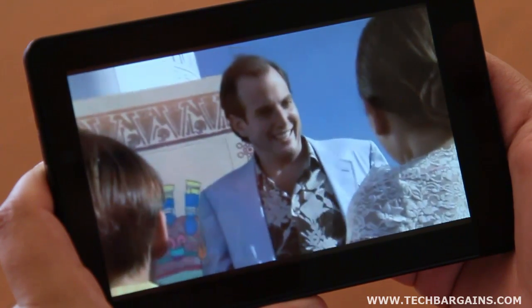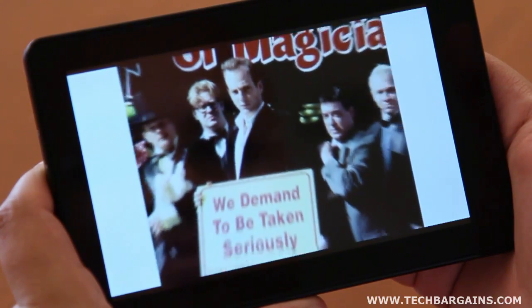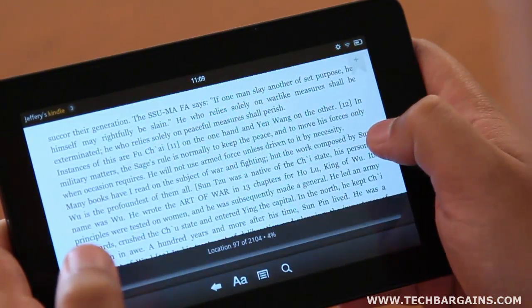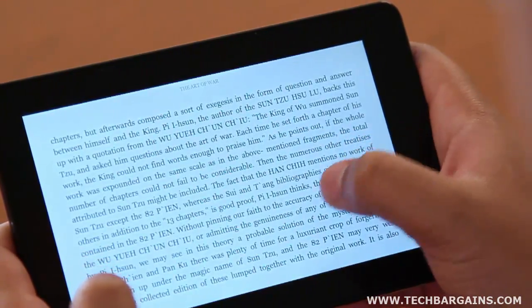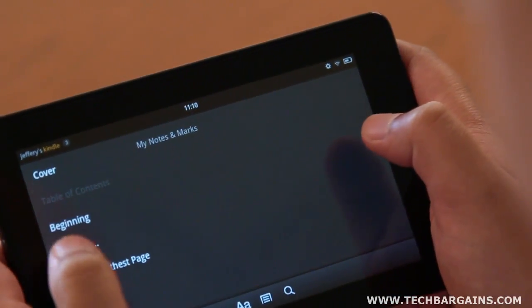Finally, and most obviously, is the price. Amazon came out swinging and clearly hit on something with the $199 price point. That seriously undercuts many of the devices on the market, and users get quite a number of bells and whistles for that inexpensive amount, making it an incredible value.